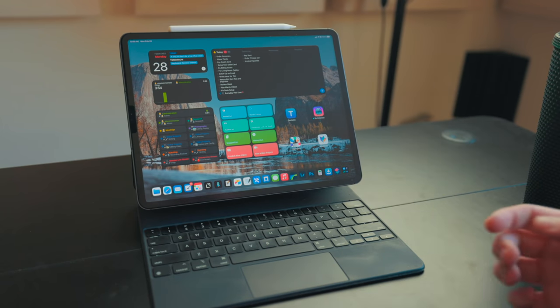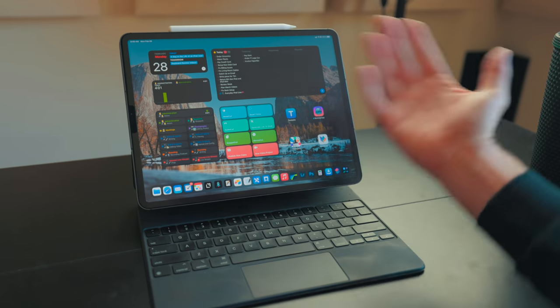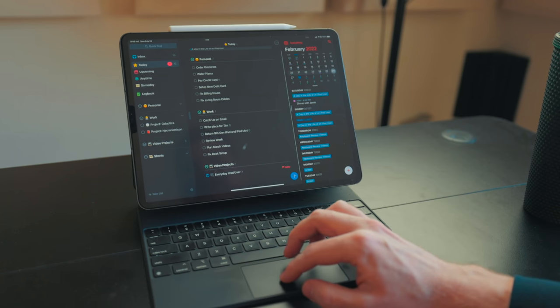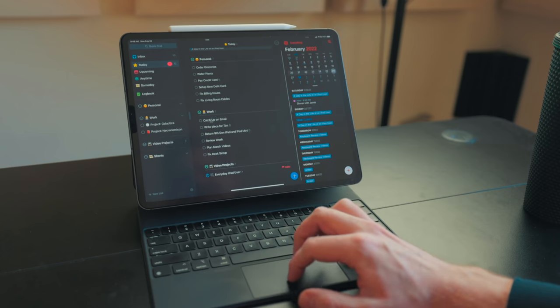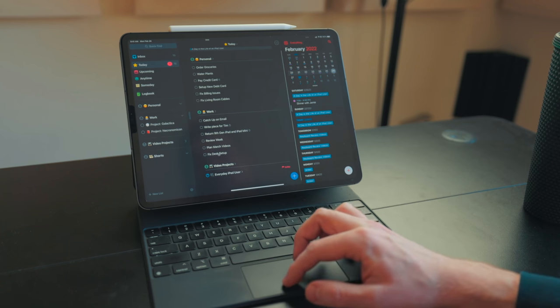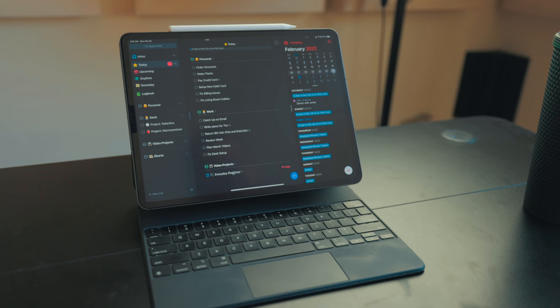I've got my iPad all set up in my work focus mode, time tracking is going. First thing I like to do is go through my task manager and calendar. Things is sitting at 13 tasks — typically it's like five to seven for me. I've got stuff like setting up a new debit card, fixing cable management, getting groceries, dealing with email, writing a piece for my friend Tim Hummock, returning review units, doing a weekly review, planning out all my videos for March, fixing my desk setup, and of course working on this video.